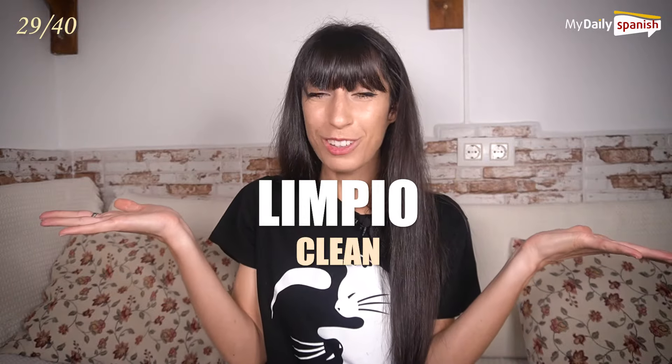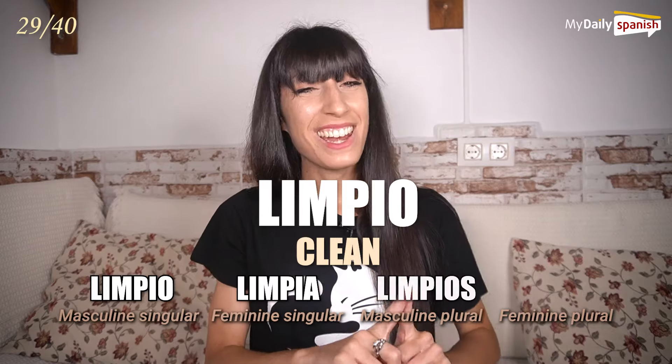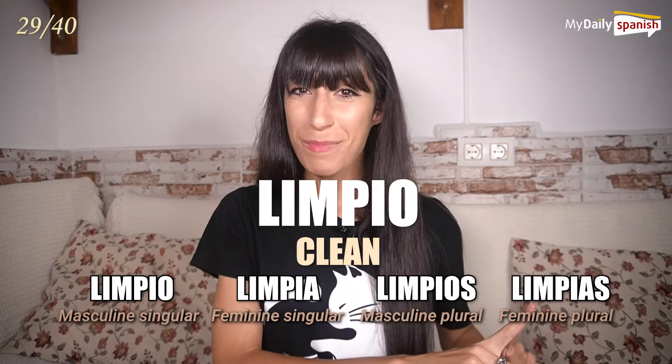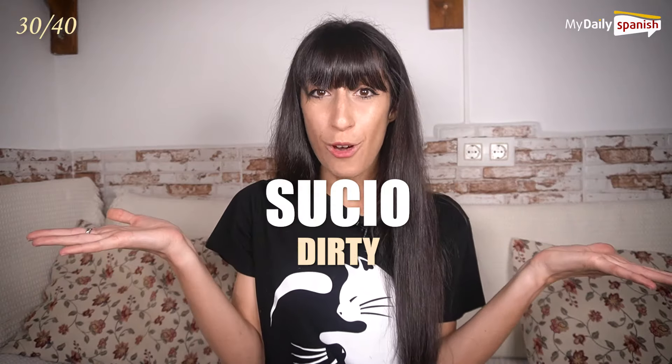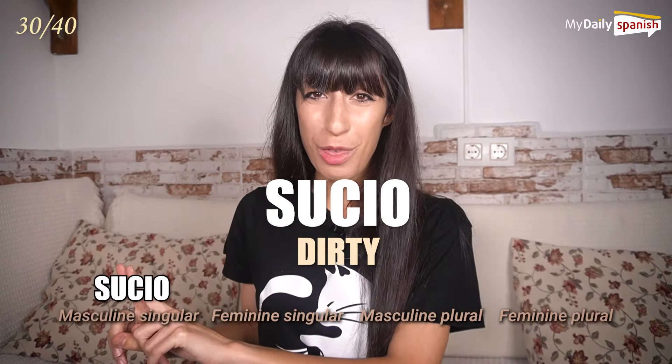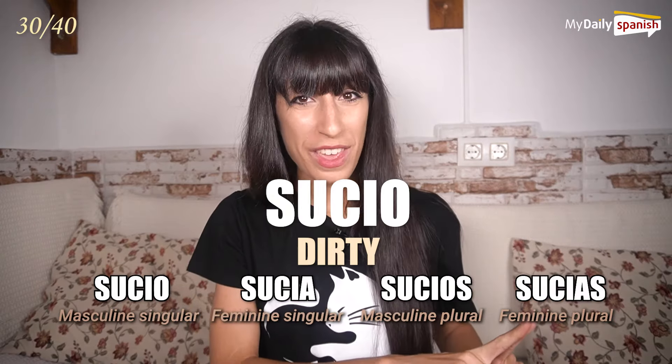Limpio — clean. Limpio, limpia, limpios, limpias. Sucio — dirty. Sucio, sucia, sucios, sucias.